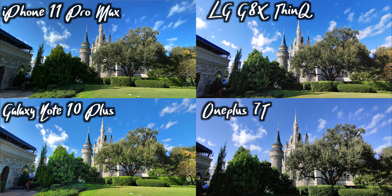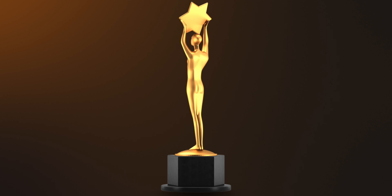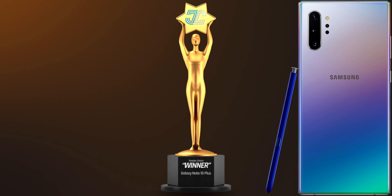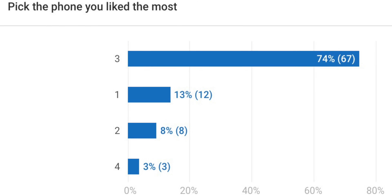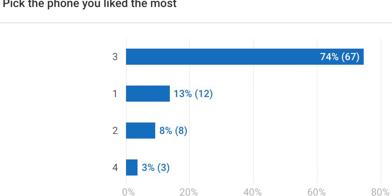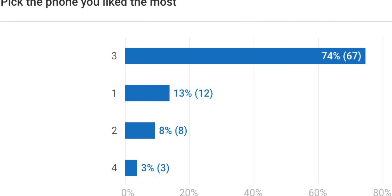Before we get into the results, a ton of you guys participated — I appreciate all of the engagement. That tells me you really like this way of doing camera comparisons, so we're going to keep doing them in a similar fashion. The phone that most of you thought looked the best was number three, the Galaxy Note 10 Plus, by a huge margin — 74% of you chose it. For the runner-up we have number one, the iPhone 11 Pro Max.